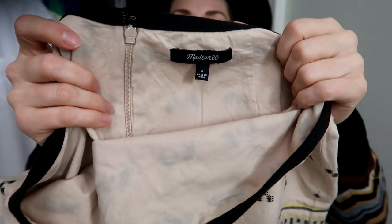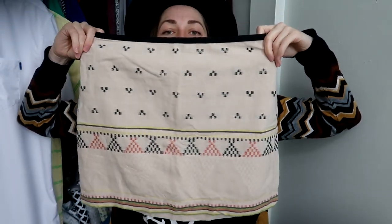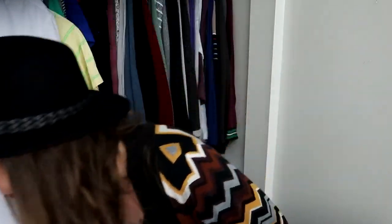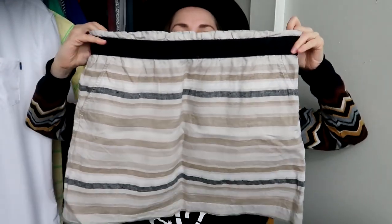More Madewell — I was actually able to find the exact style name for this online, which was great because the fabric content tag is missing. It's a size six, a linen blend with a lovely jacquard with little triangles. I was super excited to find this. I don't find much Madewell in my area, so finding a couple pieces here is so good.